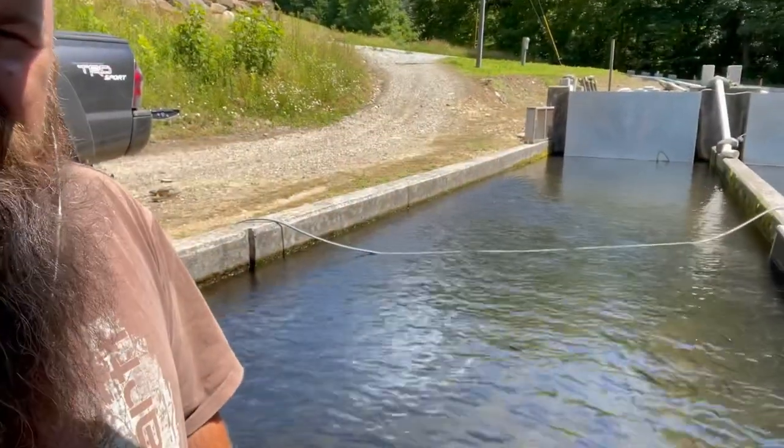Hey guys, I'm here at the trout farm. I'm going to show you anything I find interesting on this channel, and boy did what I just find strike me as interesting.